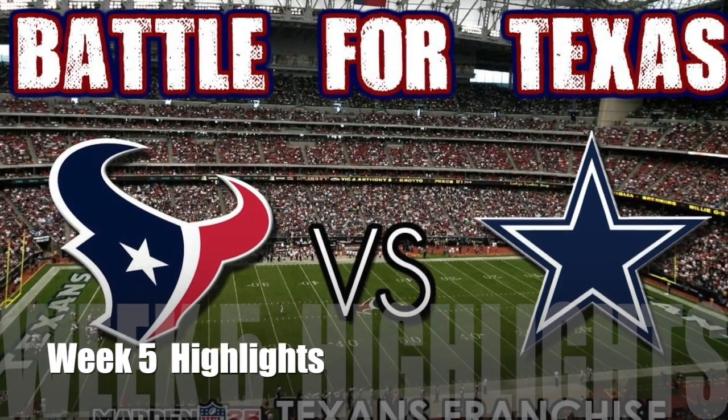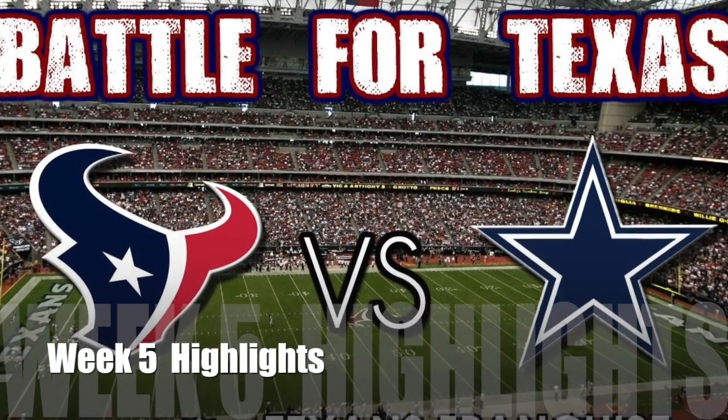Hey guys, thanks for tuning in for IML Battle for Texas Week 5 Highlights.